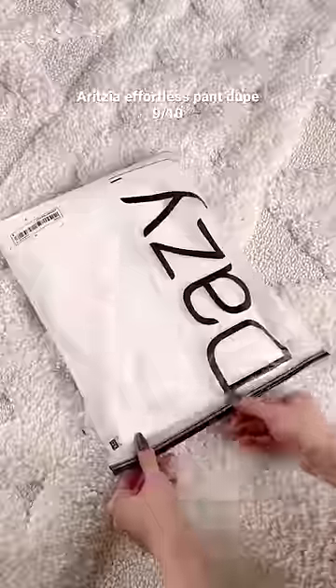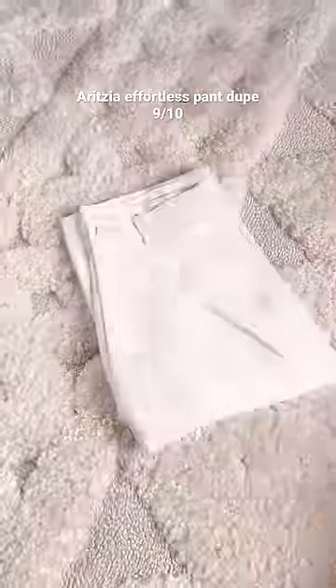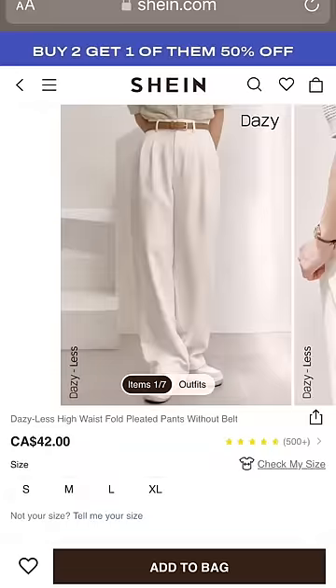Here's my latest Shein haul and I'm so excited to show you what I got. These white pants are a great Aritzia effortless pant dupe and for $40 you don't have to worry about getting them dirty.